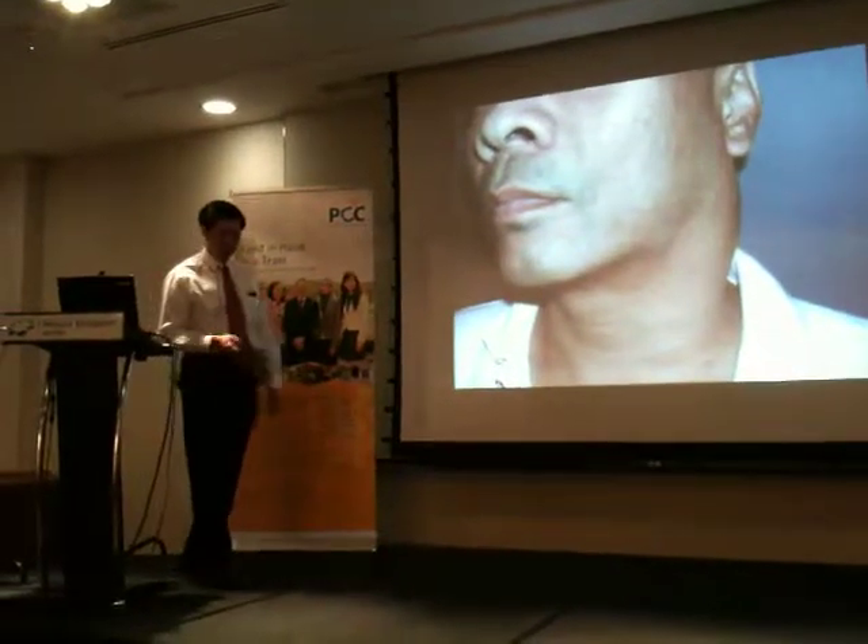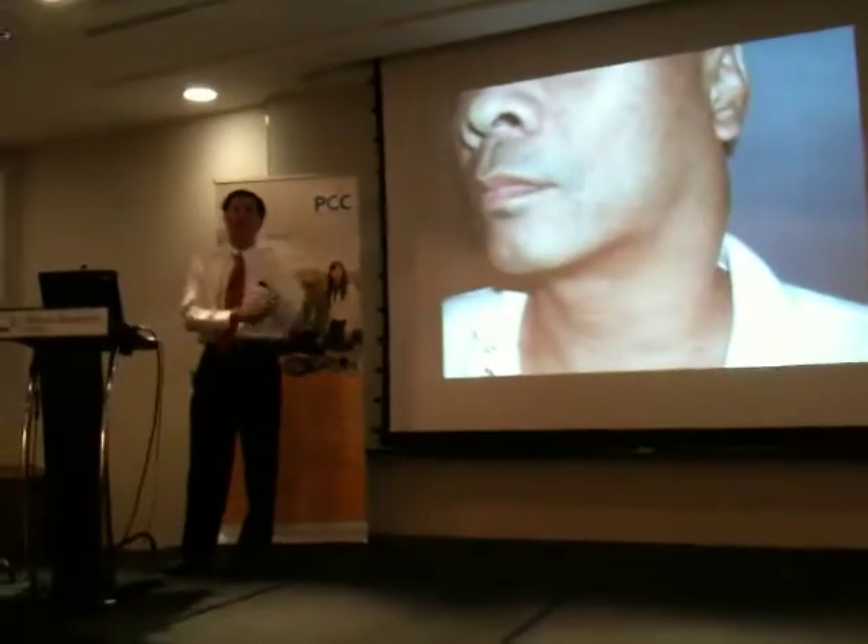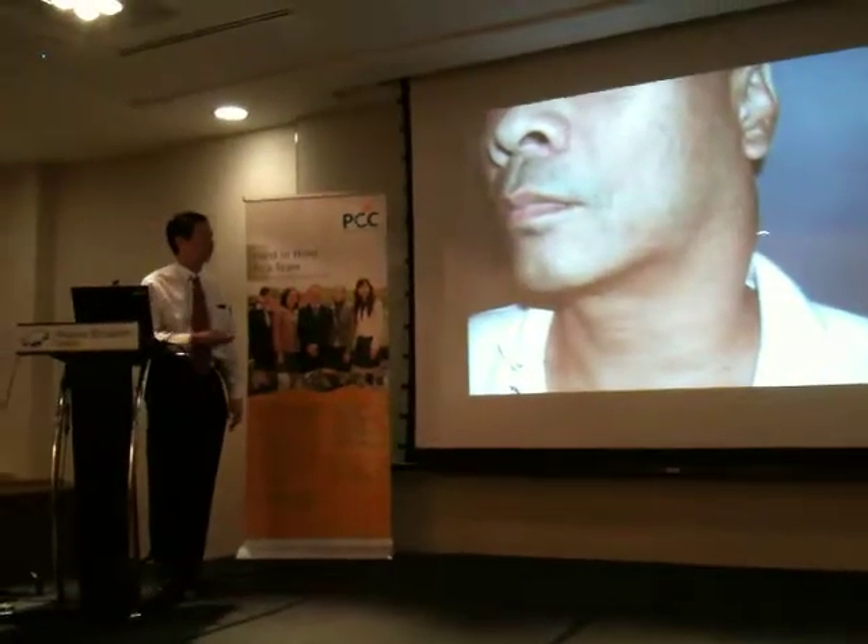A lot of head and neck cancer patients present with enlarged neck lumps, and that neck lump, of course, is a lymph node.